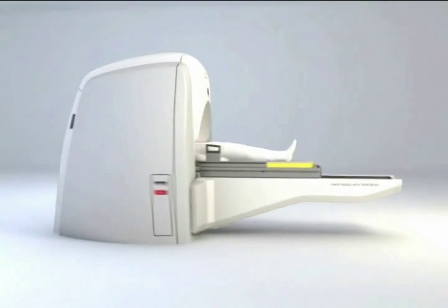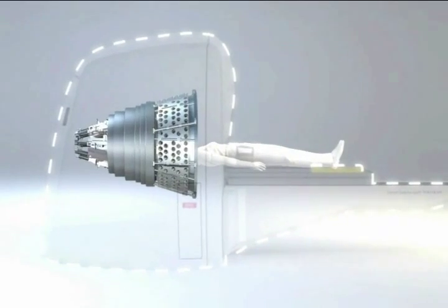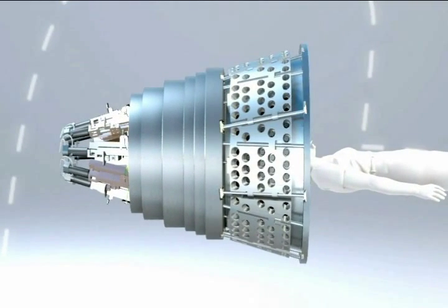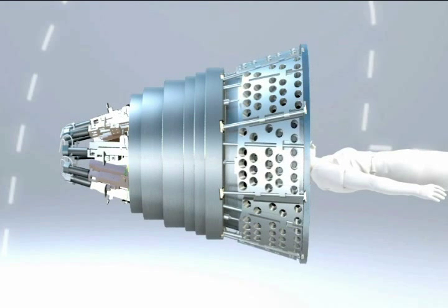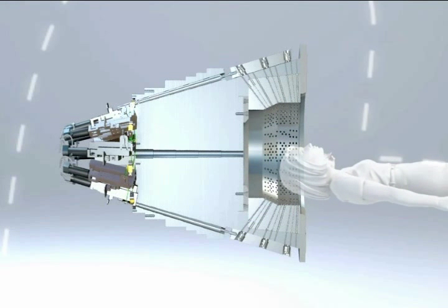Gamma Knife surgery is a unique method that delivers extremely focused radiation beams to the target in the brain. The patient's head is positioned inside the radiation unit during treatment. All radiation beams meet in a focal point with submillimeter precision.